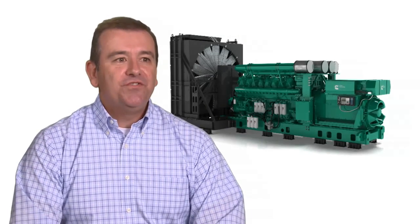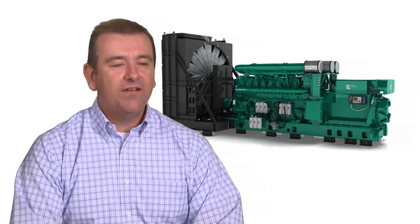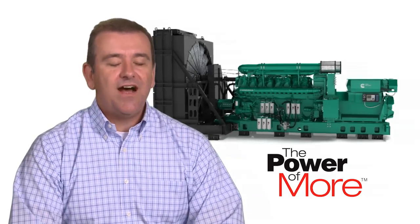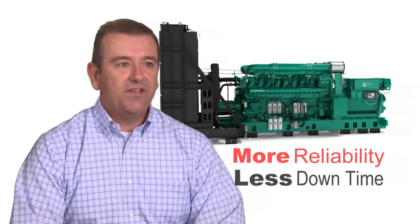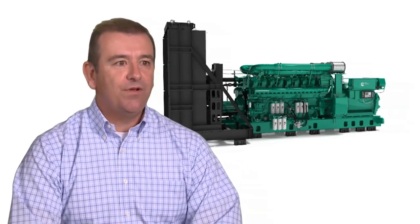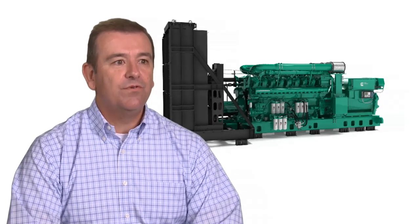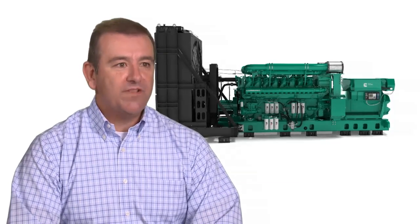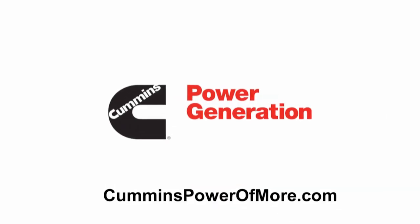Simply, why should a customer choose the QSK95 series product? We took a lot of voice of the customer feedback into the design of this product from day one. When you deliver on those expectations, you've got a product that really means the power of more — more power, less space; more performance, less fuel; more reliability, less downtime. When you back it up by the global distribution network we have for aftermarket support, we have more support in place anywhere in the world than any of our competition. That's the reason why customers should choose this product.